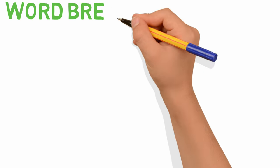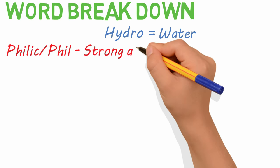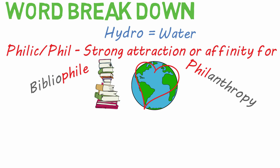Let's start broadly and break down the words. Hydro, as you may know, means water. Philic, or phil, means a strong attraction or affinity for something. A bibliophile is someone who loves books, and philanthropy literally means the love of humanity.